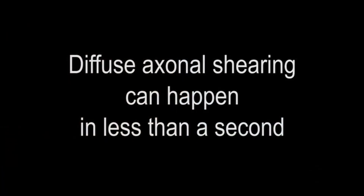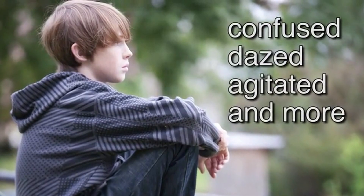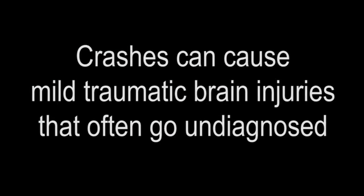If the child's head is slightly turned before or during the crash, the shearing to brain cells can be even worse. This type of injury can happen in less than a quarter of a second. Most times, children don't even lose consciousness and may not even have a bump on the back of their head. But they may feel dazed, groggy, confused, or agitated. Unfortunately, many mild traumatic brain injuries go undiagnosed. Due to the chaos associated with a crash, parents and children may think they are okay and not seek immediate medical care. It is usually their family or friends who notice the child is having a difficult time selecting words, concentrating, or remembering things.